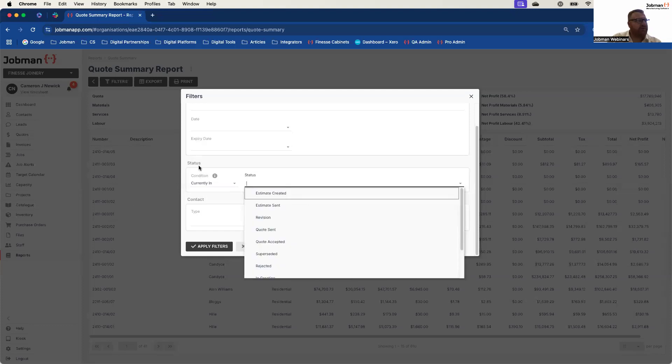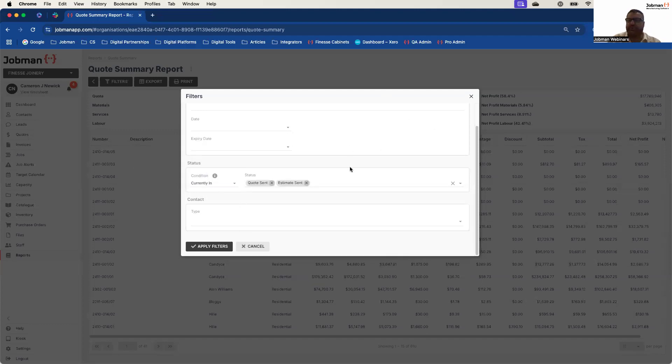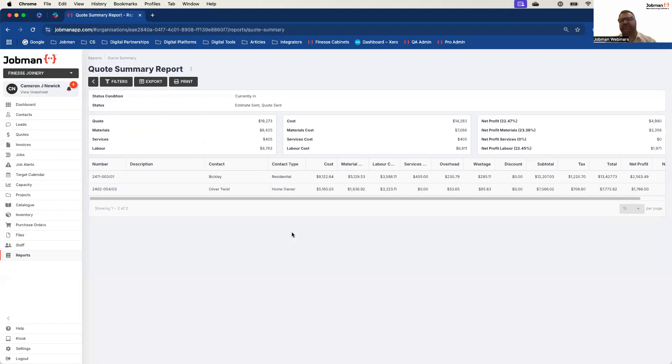Traditionally, all of our reporting was built around what's called the 'currently in status'. If I filter to 'quote sent', what I'm telling JobMan is just show me all the quotes right now that are sitting in the sent status that have not yet been accepted or declined. It's a good report for your sales team to follow up — show me all the quotes currently sitting in those statuses that are ready to go after. You can see it almost immediately returns results — currently I've got two quotes outstanding that have not yet been accepted. This is a great opportunity to follow up on these clients.